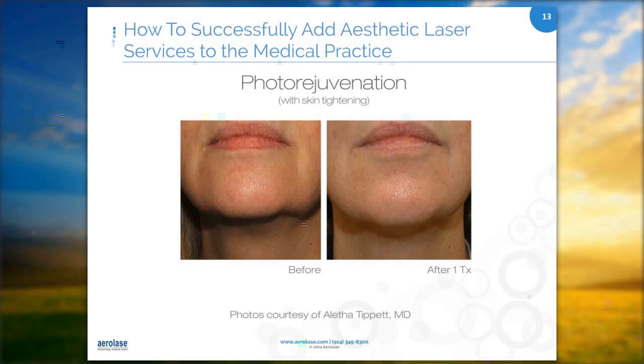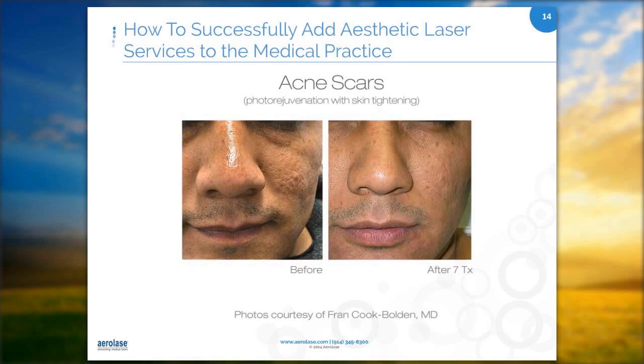For acne scars, this patient had a combination of AeroLase treatments to build up collagen from underneath and microdermabrasion to help with the surface texture. For skin tightening, this patient lost 85 pounds and needed to tighten the lower buttock cheeks. Things like pregnancy and weight loss often create skin conditions that lasers can help repair.